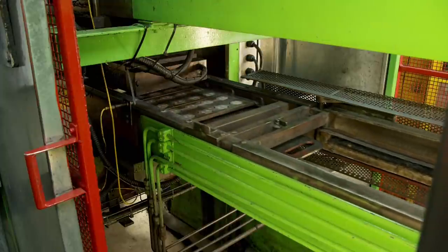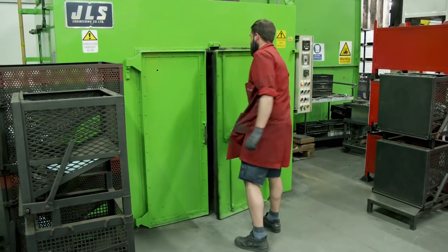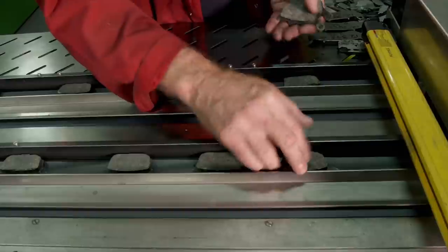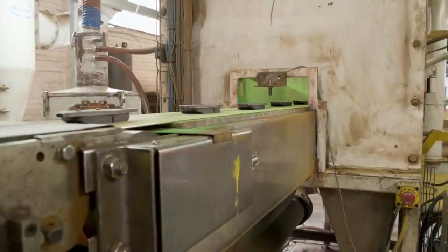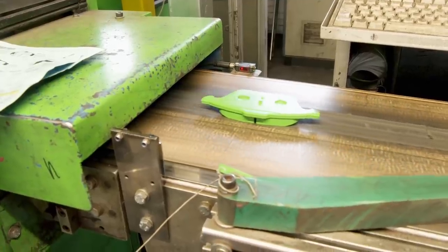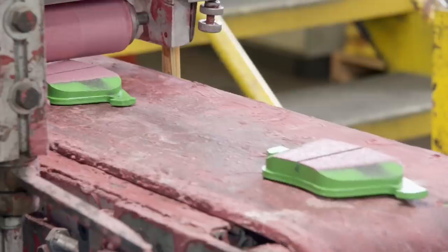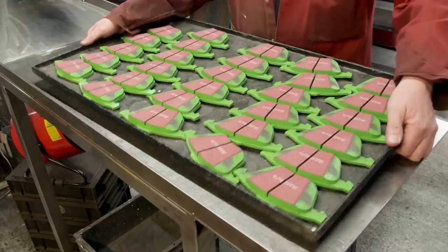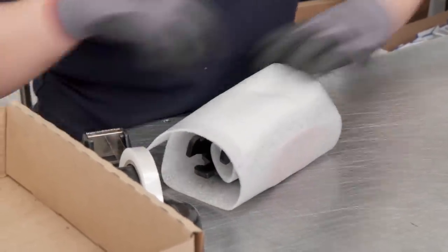Next, this machine heats and compresses the material for several minutes, giving it a much more familiar shape. Then the pads are baked over several hours to eliminate impurities in the material. Once that's done, they're removed and placed into a machine that grinds and cuts them down to a uniform shape. Next up is powder coating — EBC uses a variety of colors to designate which application each pad is for. These green ones are for sport applications. After baking, they get labeled and receive a layer of break-in compound, then arranged onto trays, moved upstairs, packed into boxes, and prepped for shipping all over the world.